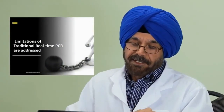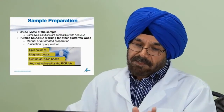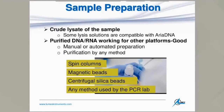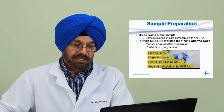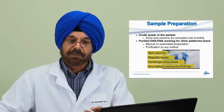These slides indicate that the limitations of traditional real-time PCR are addressed by the microchip-based system. Regarding sample prep, sometimes a crude lysate of the sample may be applicable if compatible with Ariadna, but it must be diluted 10-fold or 100-fold. Otherwise, purified DNA or RNA is required. Any sample that works for another real-time PCR system should also work for the microchip-based system. DNA and RNA can be prepared manually or with automation, and purified by any method — spin columns, magnetic bead base, centrifugal silica beads, or any other method used by a PCR lab.